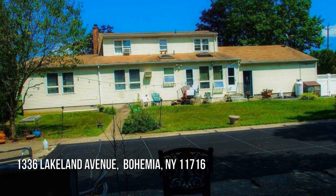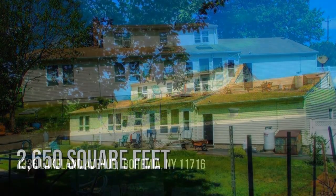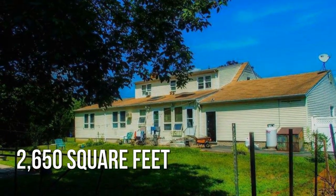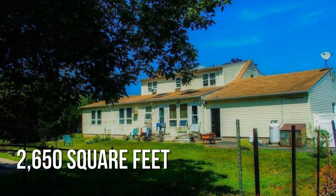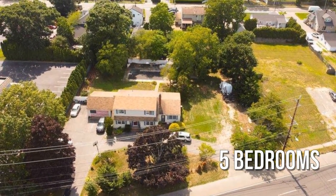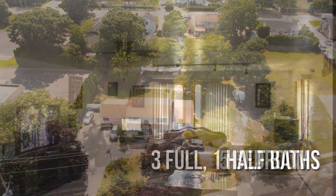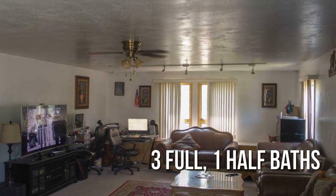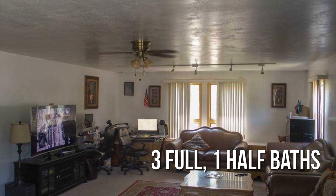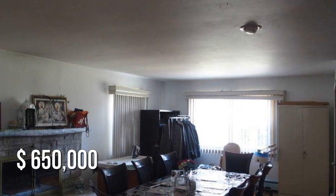Searching for the perfect home? This charming property offers over 2,600 square feet of living space, featuring five bedrooms with three full and one half bathroom. This property is currently listed for $650,000.